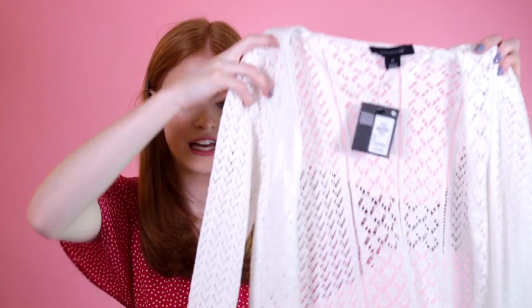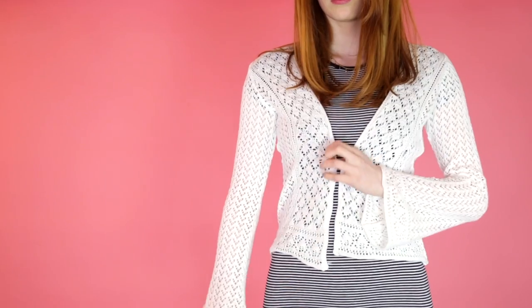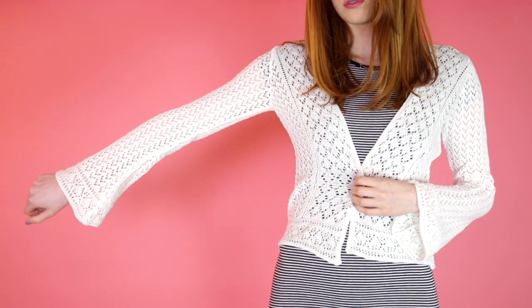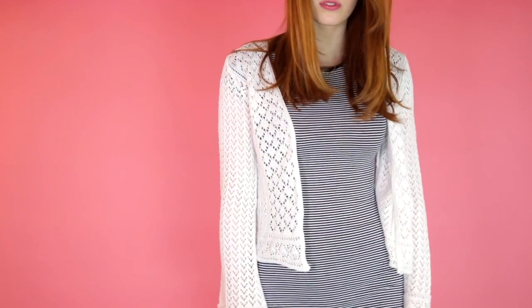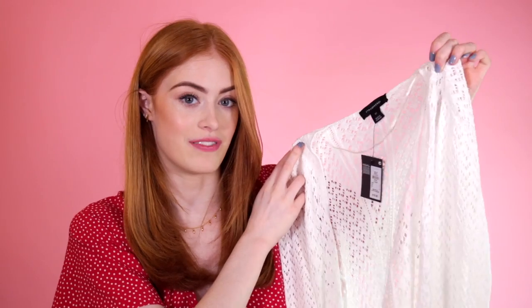The next item I was kind of umming and ahhing about because it's not something I'd usually pick up, but it's this little crochet cardigan. It's got little flared sleeves, which I thought was really cute — if it didn't have these I probably wouldn't have bought it. I initially thought it was £10 but it actually came up as £5, so very happy about that. I just thought it would be a cute little throw-on if it's not that warm, so I can chuck it over a dress or a little t-shirt.